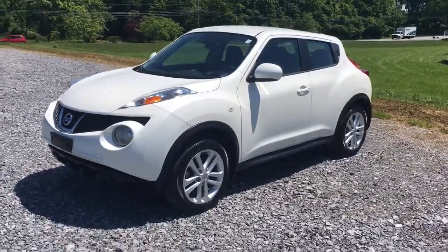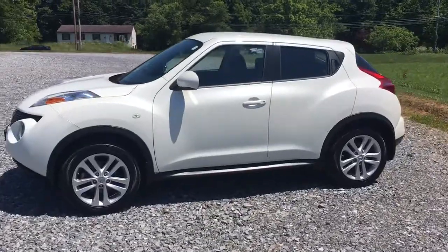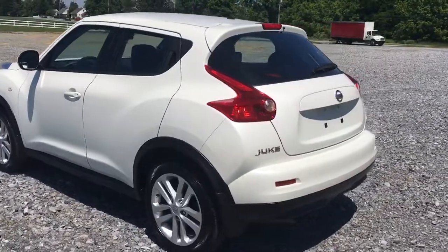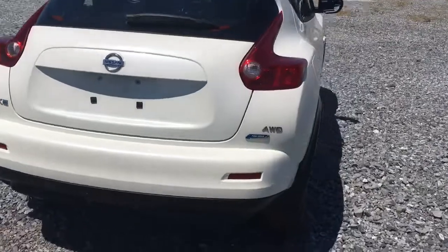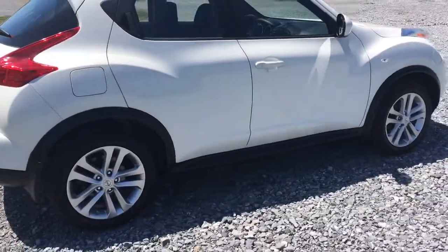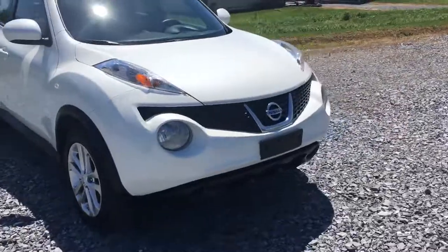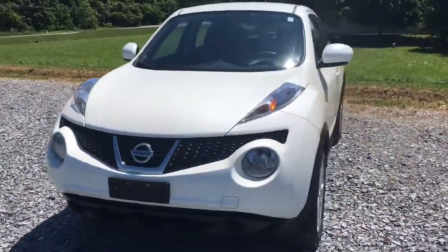2014 Nissan Juke. Really cool — what an awesome design. The car's got 35,000 original miles on it, close to 36,000. All-wheel drive. Heated seats. It's got cool wheels, really nice tires, perfect paint, keyless entry, and really cool lights. Look at the lights on this thing — what a cool design.